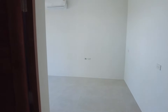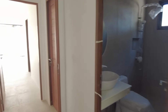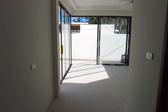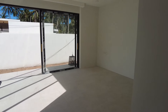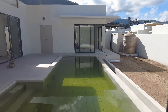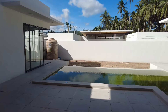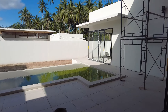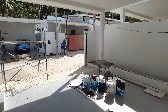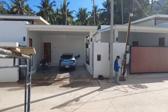I believe it is leasehold — I'm not sure if it's freehold or leasehold. Basically that's just the ownership structure. I think you have to basically lease it for 30 years, although I could be wrong, so make sure to do your due diligence. But they are off-plan villas, so essentially you just invest and pay as you go. Definitely could be a good option here.